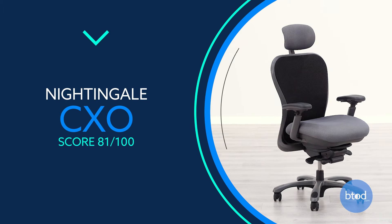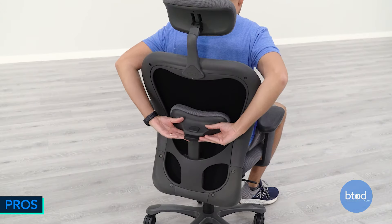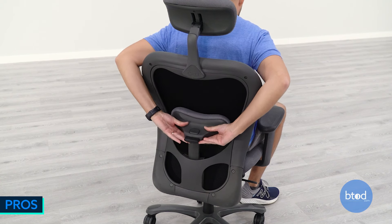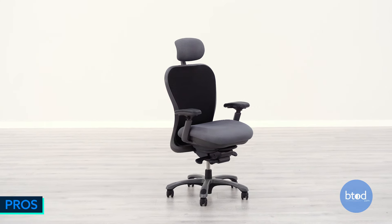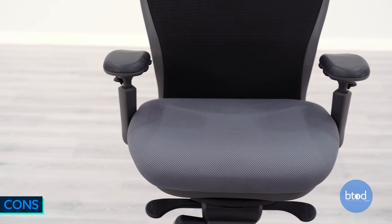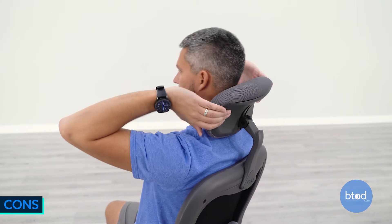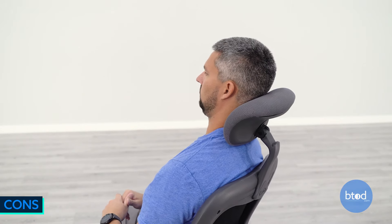Number 9, the Nightingale CXO. This chair has the thickest seat pad in the list, with height and depth adjustable lumbar support, great overall ergonomic adjustments, and 350 and 450 pound capacity options available. The Enerzorb foam may not be for everyone, the headrest is not great for users over 6 feet tall, and if this chair doesn't fit, it is unfortunately not returnable.